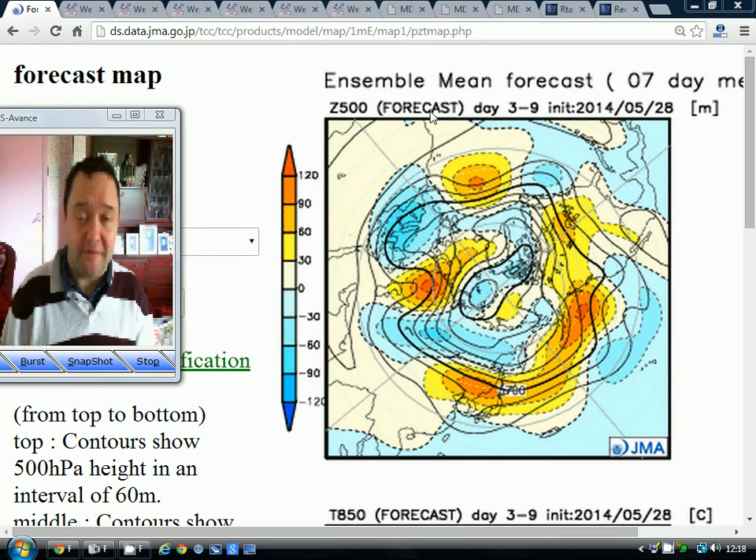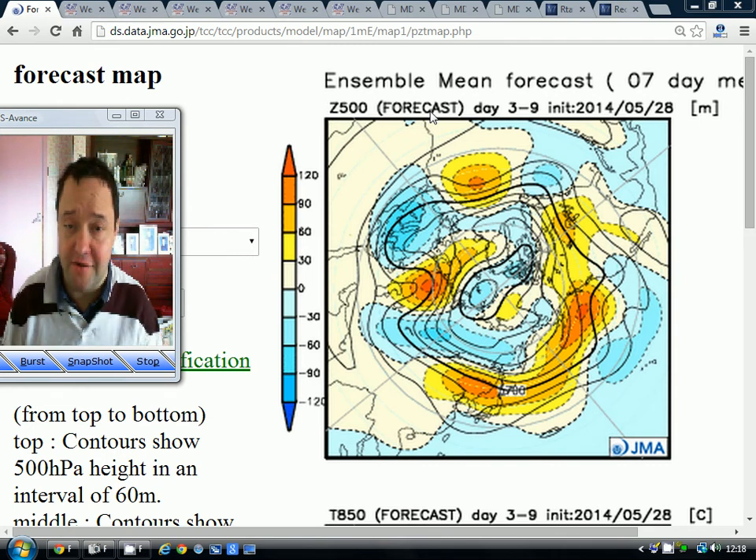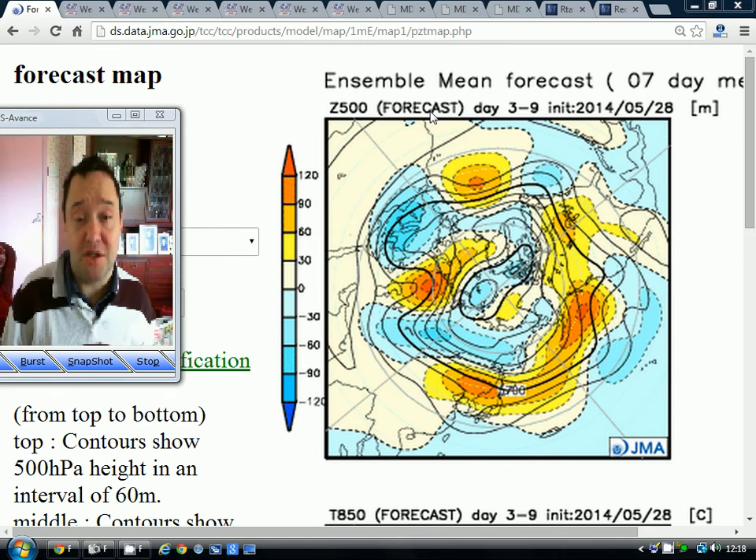Hey everyone, I'm back to you on Tuesday. Today I'm going to have a bit of a long-range look, looking into June and into July as well, with some of the longer-range updates.